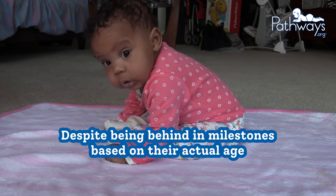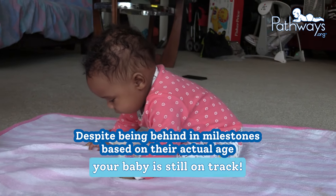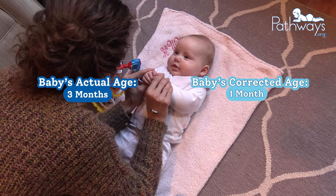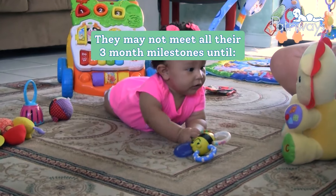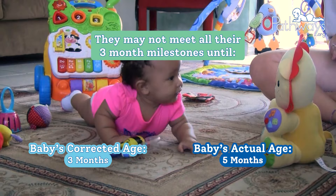What does this mean? Well, despite being behind in milestones based on their actual age, your baby is still on track. If your baby's actual age is three months but their corrected age is one month, then they should not be expected to meet all of their three-month milestones just yet. They may not meet all of their milestones until their corrected age is three months and their actual age is around five months.